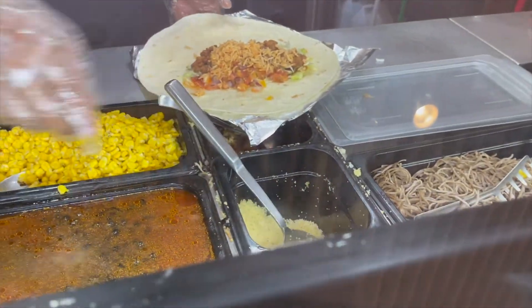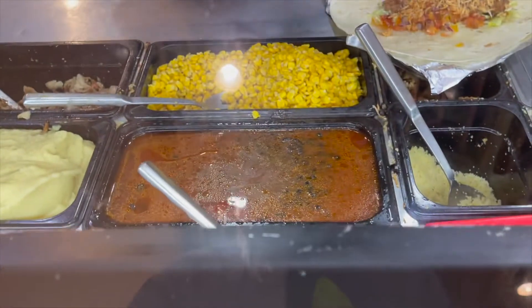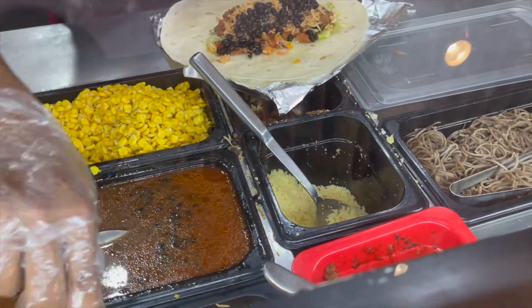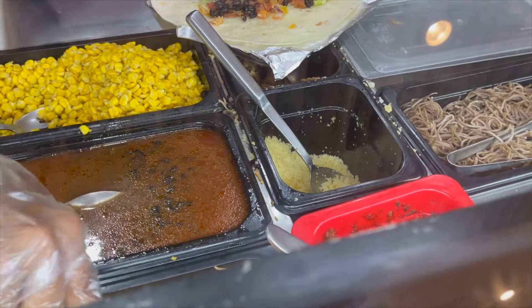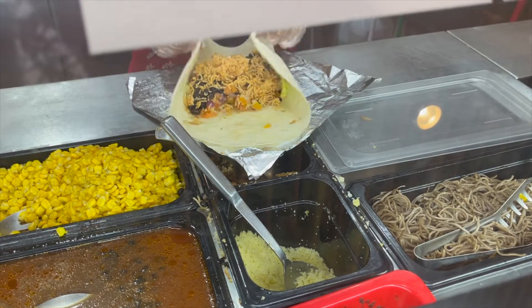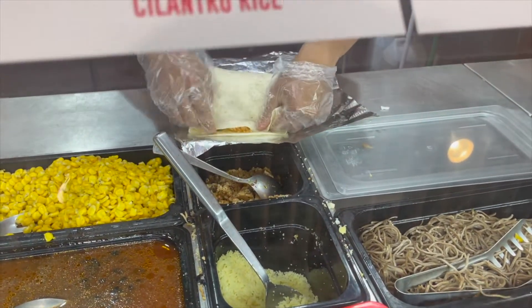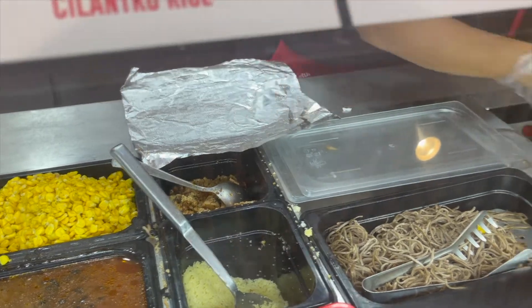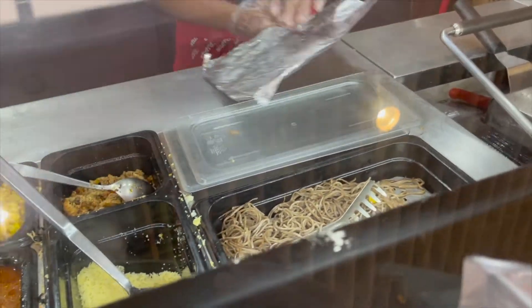This one? Black bean, actually. Black bean? Yes, thank you. Okay, yeah, that's fine. More rice? Yeah, sure. One only? Yeah, one. Thank you.